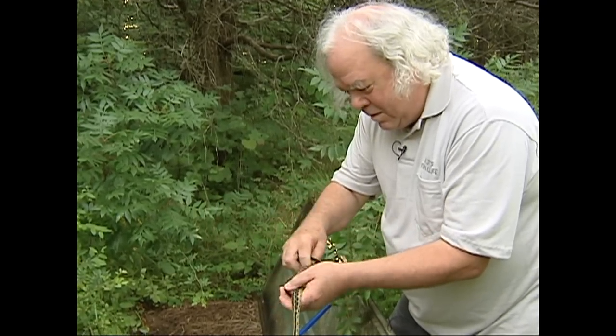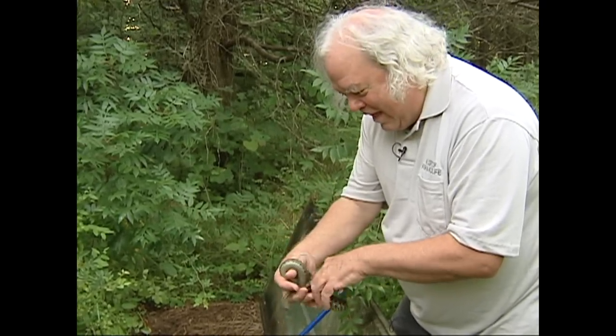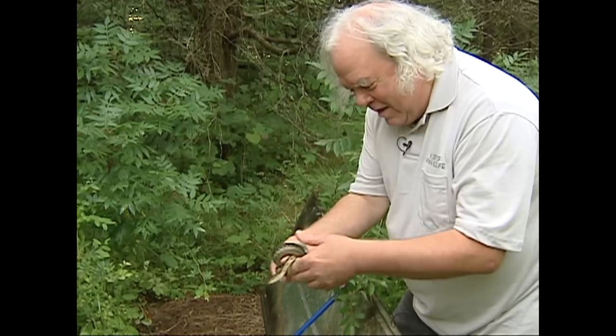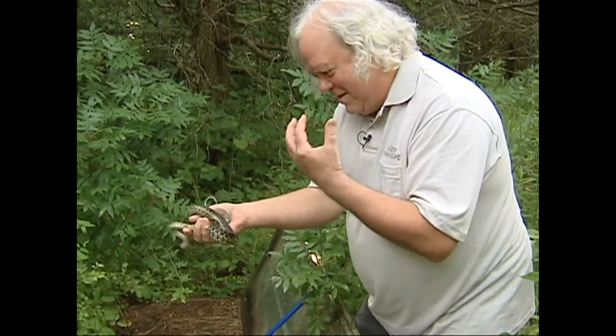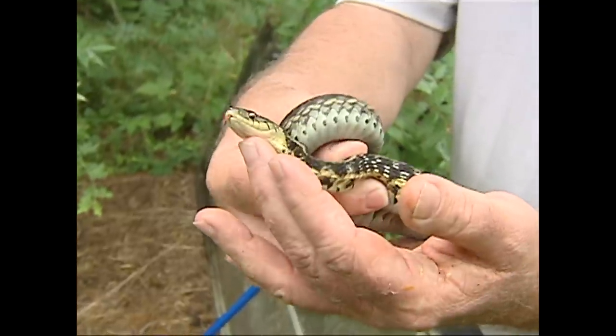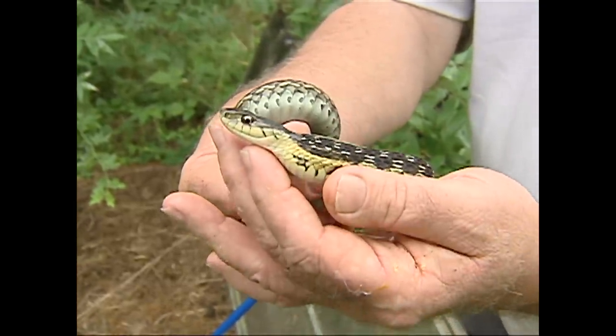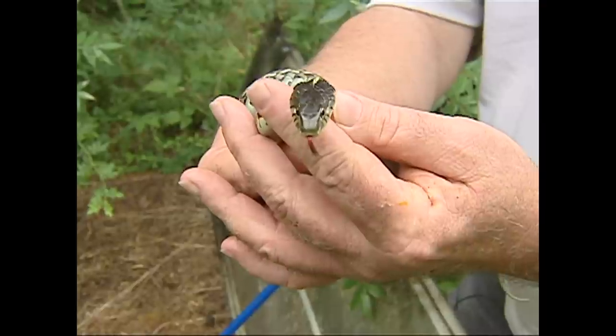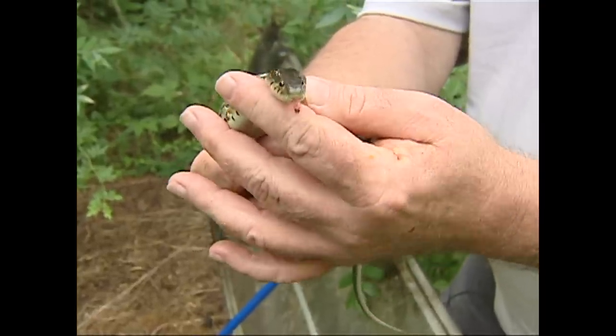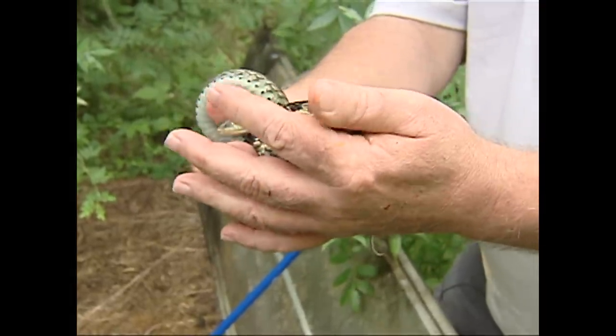How would you know, John? Well, sometimes you accidentally forget you've got it on your hands and you start to eat a sandwich. It's totally harmless. After you handle them a few times they become very tame. They actually make pretty good classroom animals. But when you first catch them, they're pretty nasty.